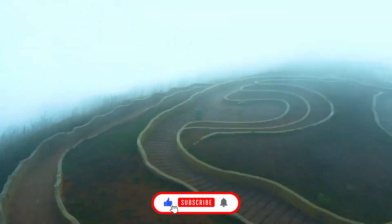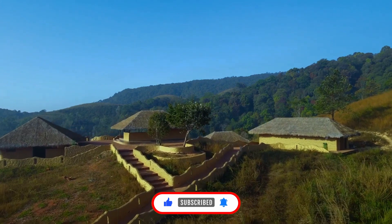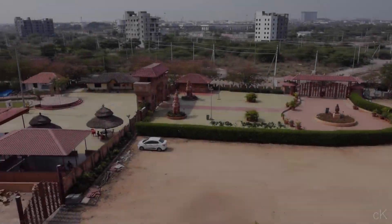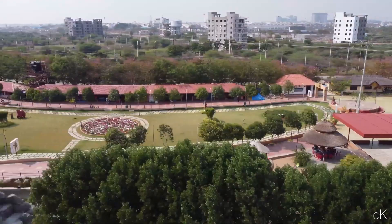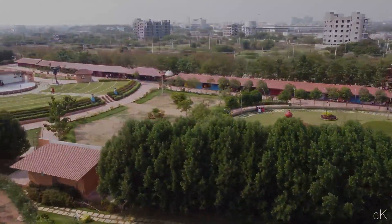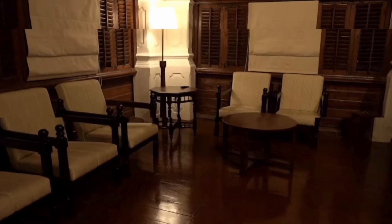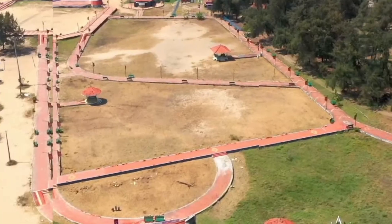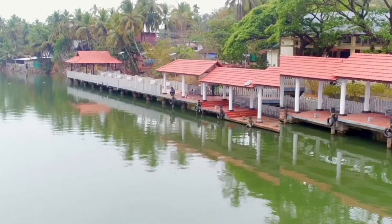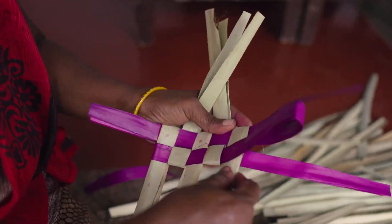Anuru is not the only Indian initiative of its kind — other states also have similar projects. These include Shilparamam in Hyderabad, Telangana; the Museris Heritage Project in Kodengallur, Kerala; and Dakshinachitra in Chennai, Tamil Nadu.